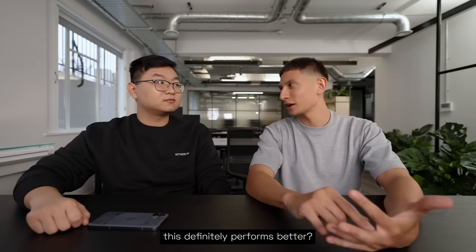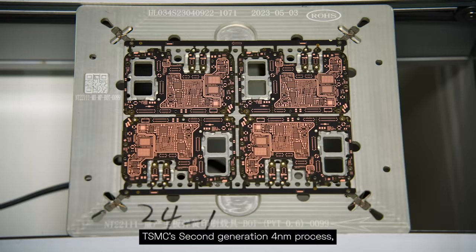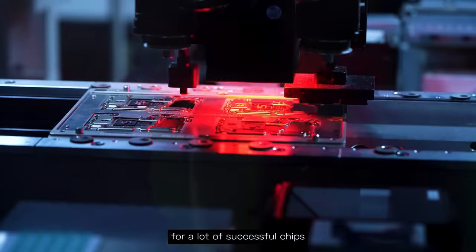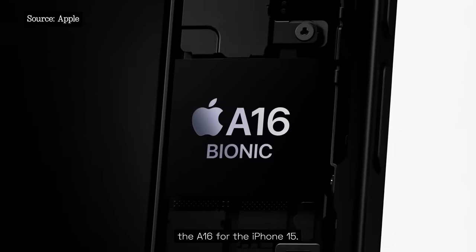How do you know that this definitely performs better? The 7200 Pro was made with TSMC's second-generation 4nm process. It's one of the most advanced manufacturing processes, and it's responsible for a lot of successful chips like the A Plus Gen 1 that was used for Phone 2. Also, Apple used the same one — the A16 for iPhone 15.